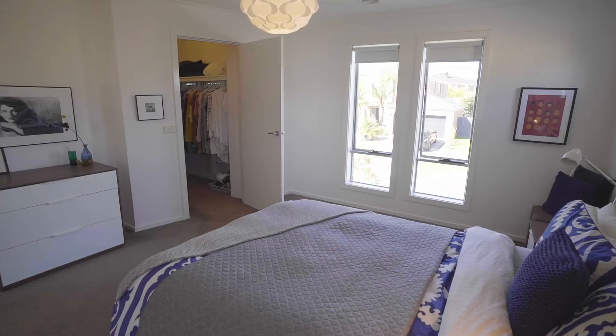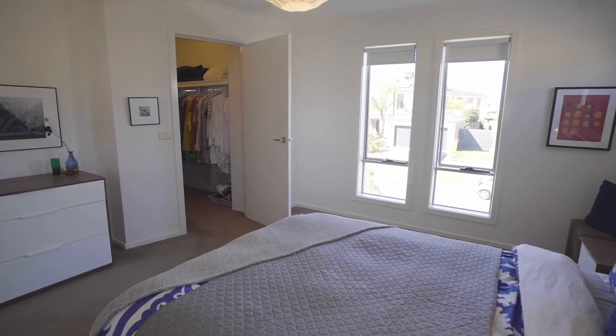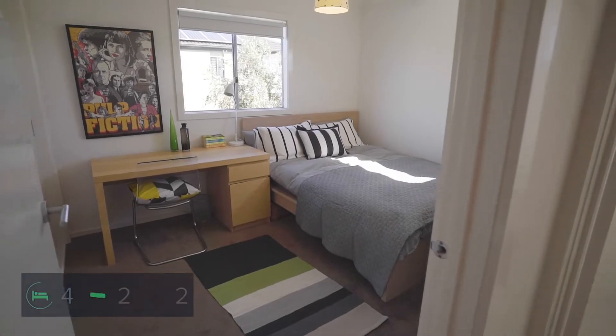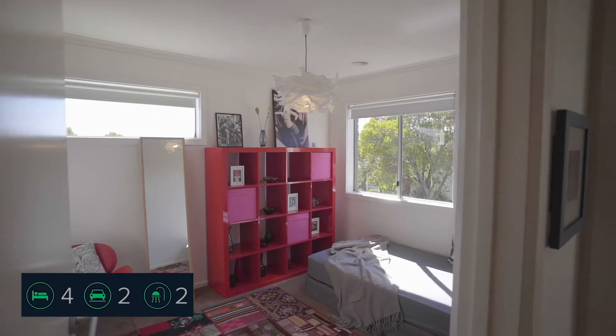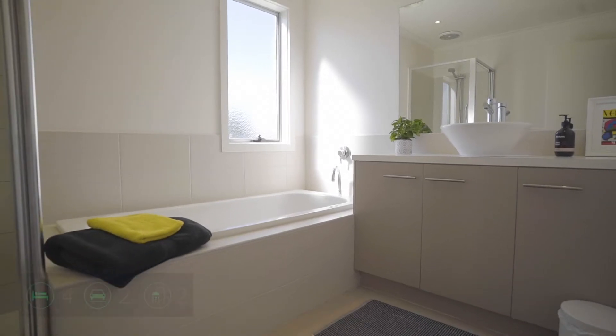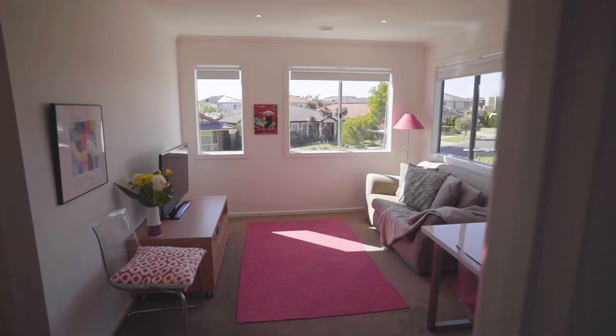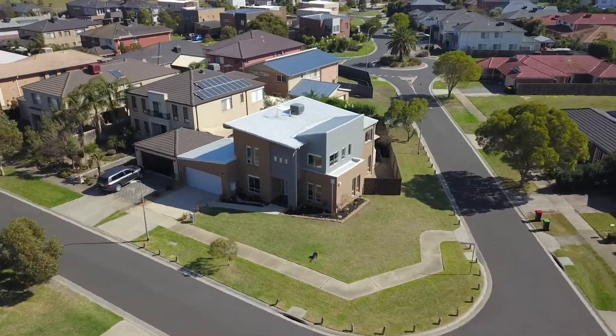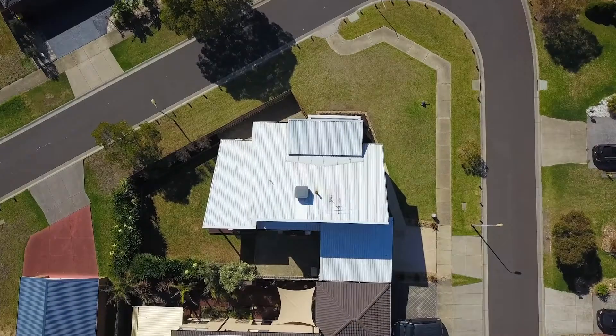The upstairs master bedroom comes complete with a walk-in robe and spacious ensuite. There are built-in robes in another two bedrooms, a central bathroom, and another living zone with large windows all around, surrounded by prestige homes.